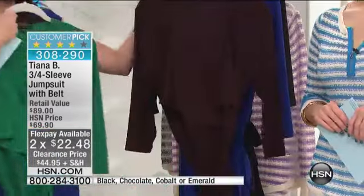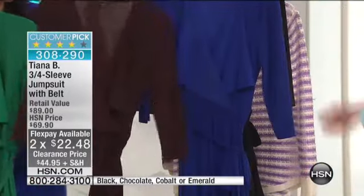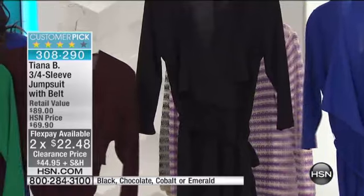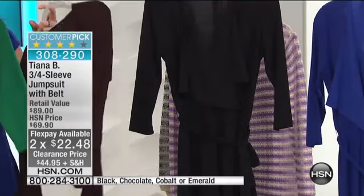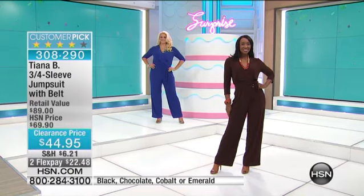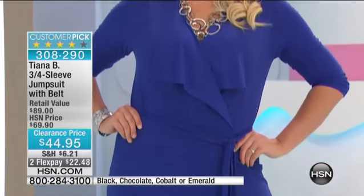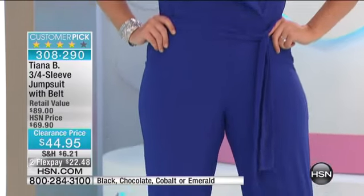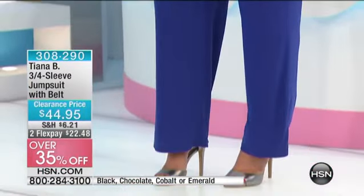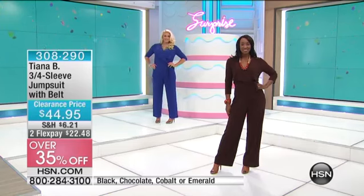This is the emerald. We have it in chocolate as well. There's cobalt and black — you can't go wrong with a black jumpsuit. Two flex for $24.48. These are retail price $89, and they're a customer pick at our HSN price of $69.90.